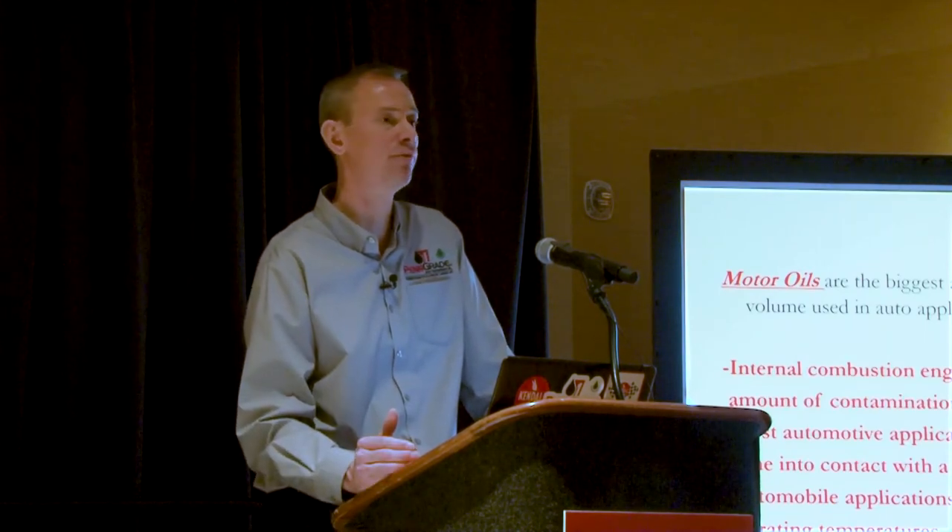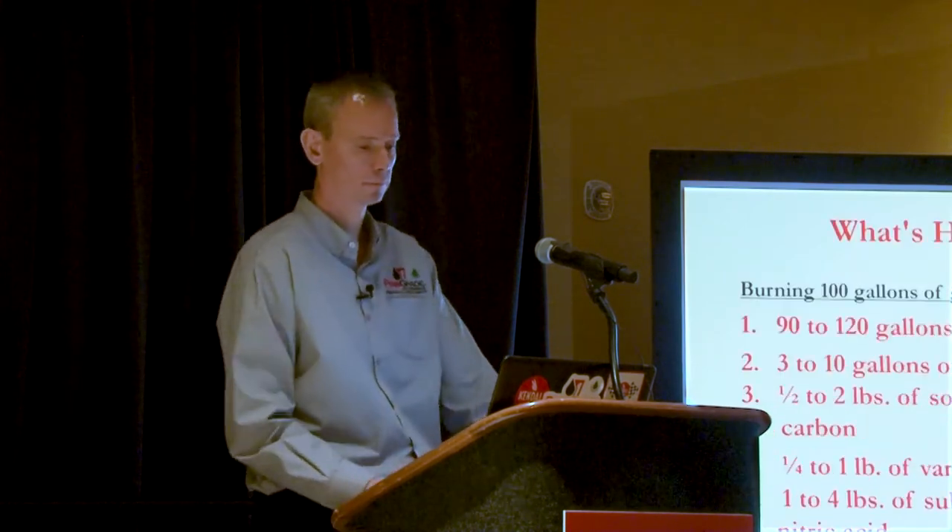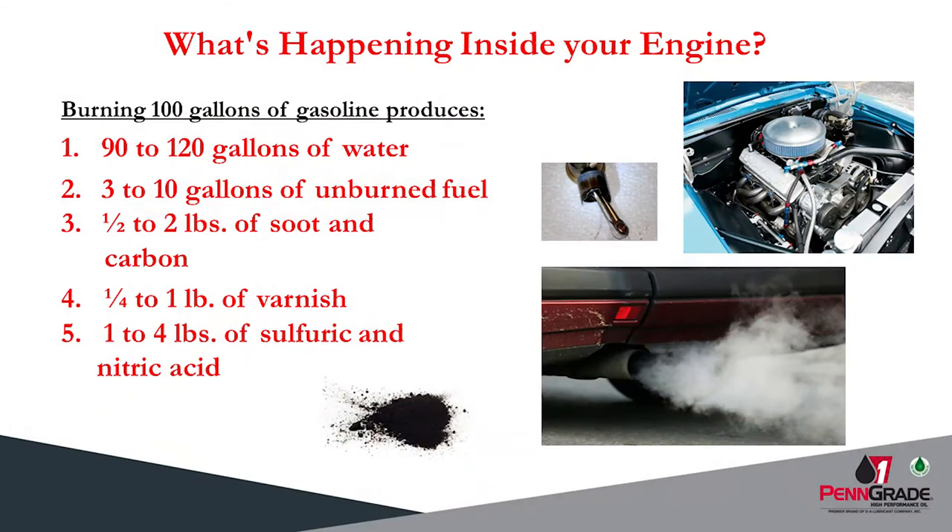On average, with a 16-gallon fuel cell in a passenger car, every six fill-ups or every hundred gallons you put into your gas tank, you're producing 90 to 120 gallons of water — often evacuated out the tailpipe — three to ten gallons of unburnt fuel, a half to two pounds of soot and carbon, a quarter to a pound of varnish, and certainly one to four pounds of sulfuric and nitric acid. This is why you change your oil, and why you should never extend an oil drain just for the sake of doing so.